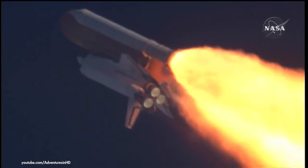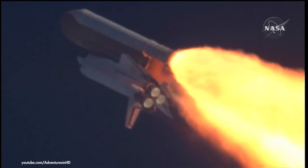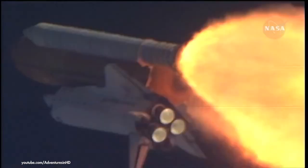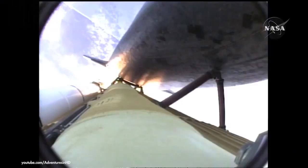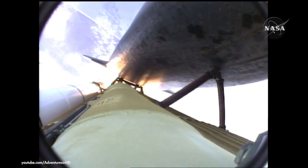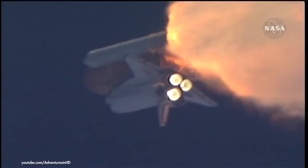The throttle-up call acknowledged by Commander Charlie Hobaw, joined on the flight deck by Pilot Butch Wilmore. Flight Engineer Randy Bresnik and Leland Melvin; seated down on the mid-deck are Mike Foreman and Bobby Satcher, kicking off their work week with a Monday commute to orbit. One minute thirty seconds into the flight, Atlantis 13 miles in altitude, 15 miles downrange, traveling almost 2,000 miles an hour.